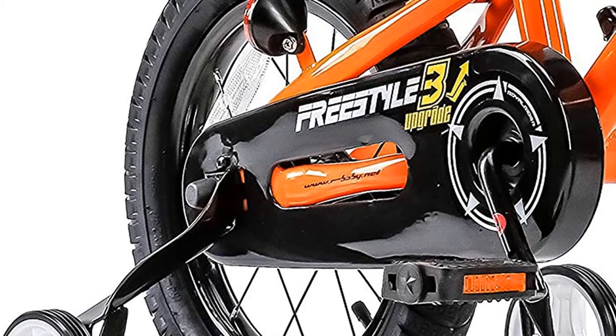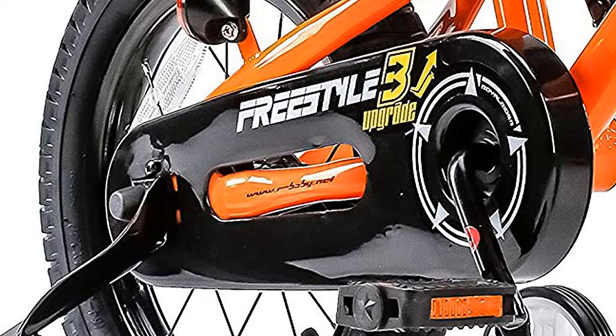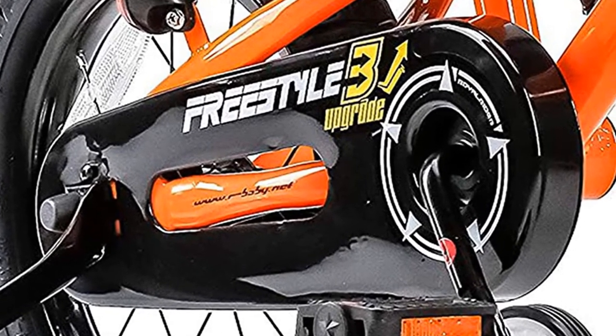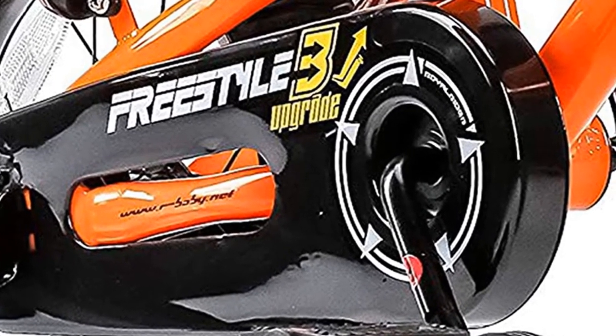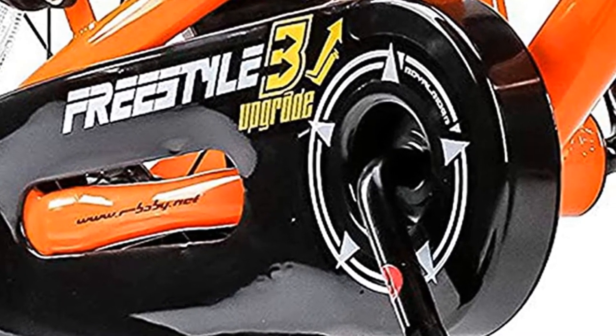Full Chain Guard: The full-proof chain guard of Royal Baby Kids Bike helps protect riders from chain spray and keeps pants, shirts, and jackets clean and dry in all weather conditions. The chain guard is made from metal, extremely strong and rust-proof.